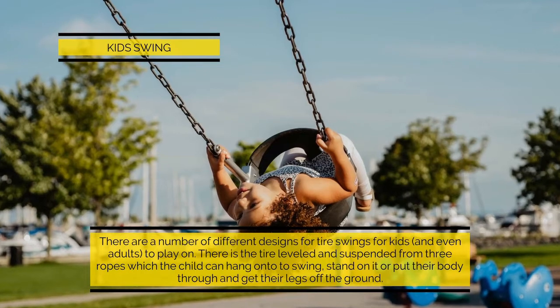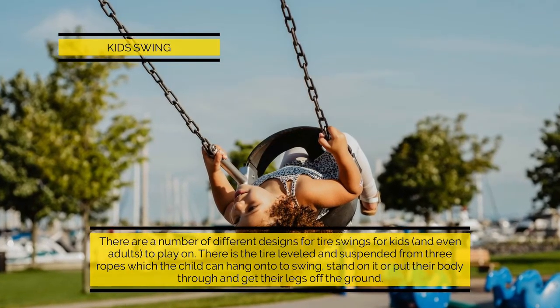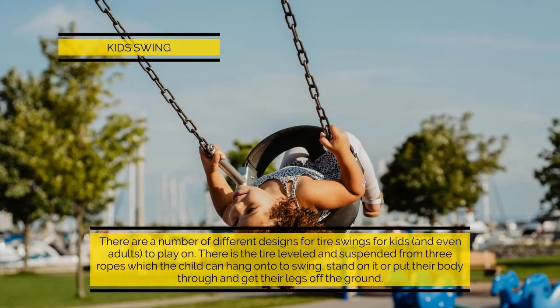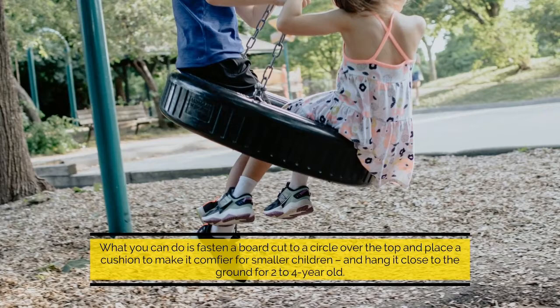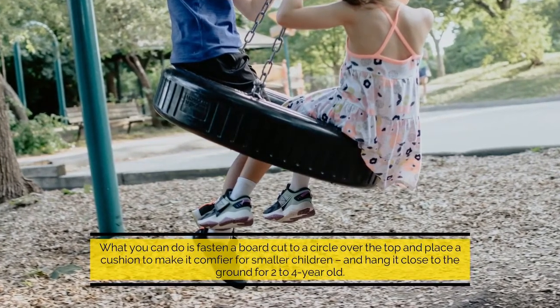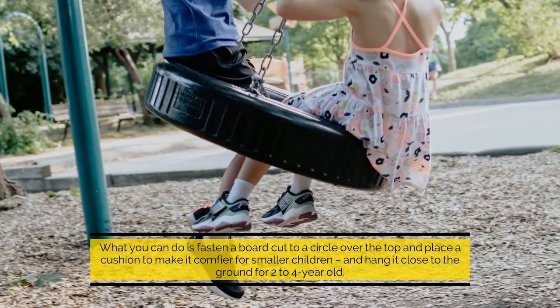It gives them a better grip than slats of wood across the baseboard. Kids swing: there are a number of different designs for tire swings for kids and even adults. There is the tire leveled, suspended from three ropes, which the child can hang on to, stand on, or put their body through. You can fasten a board cut to a circle over the top and place a cushion to make it comfier for smaller children, hanging it close to the ground for two- to four-year-olds.